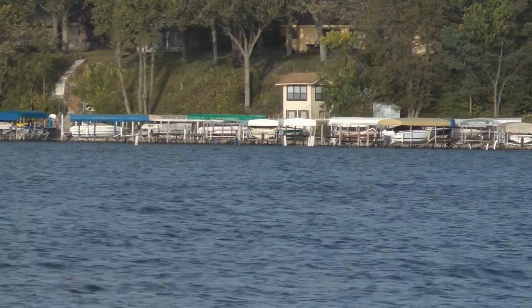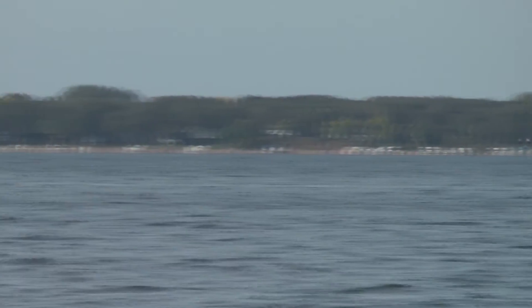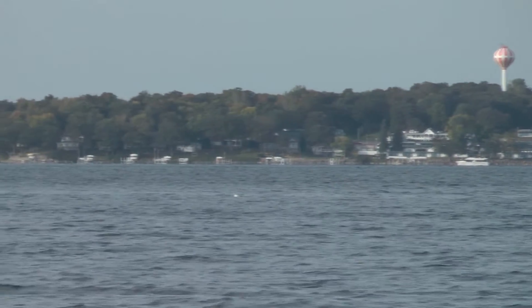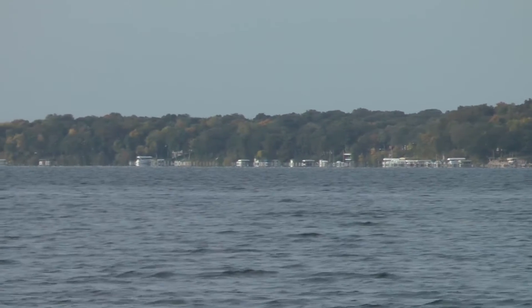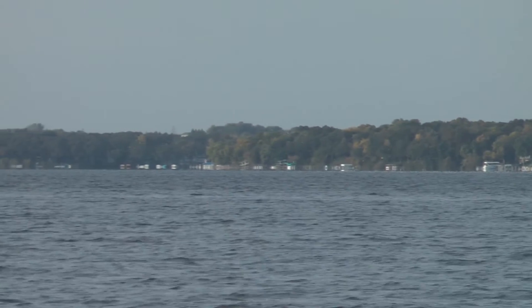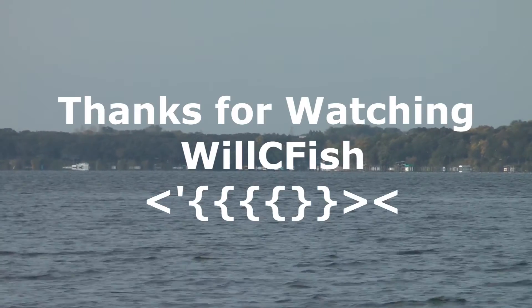All in all, this is just a generally good walleye lake — a little tough to fish at times, but you can do well here if you work it hard. Don't give up on it, but remember catch and release on the big ones. Wear your flotation devices, and remember there is a slot limit here, so check your regulations for the slot. You can have a great time fishing West Okoboji — good luck.